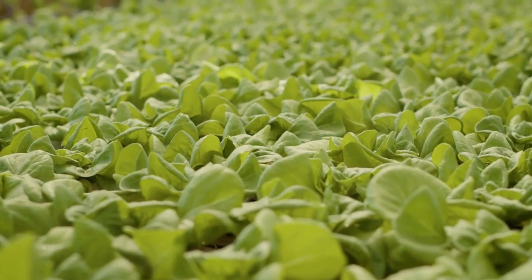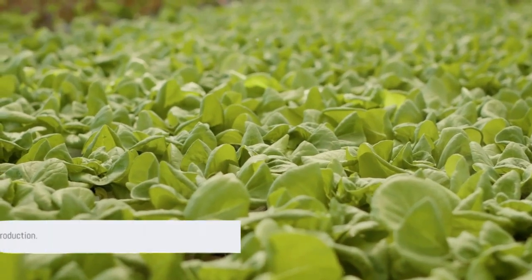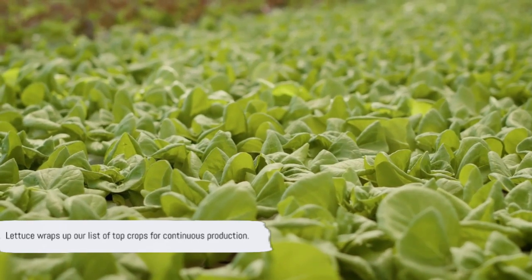A champion in quick germination and harvest time, offering a variety of types, lettuce wraps up our list of top crops for continuous production.